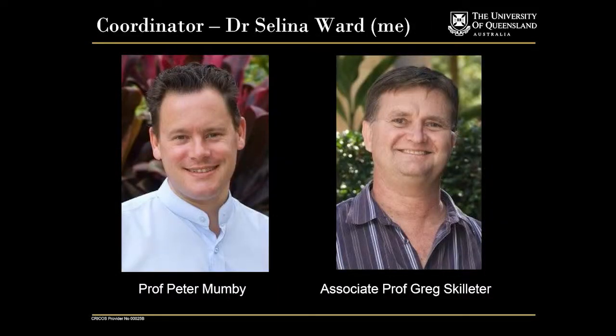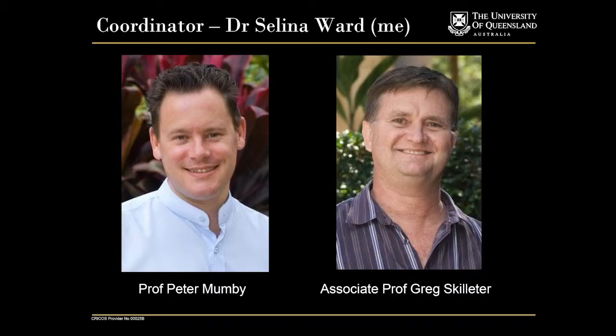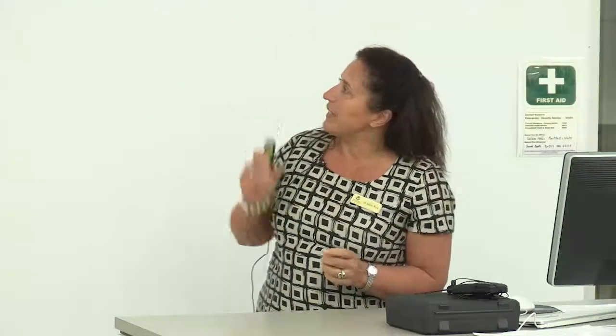So the staff: there's me as the coordinator. I'm a coral reef biologist and I've been working a lot on the early life history stages of corals and how they're affected by anthropogenic stresses. Professor Peter Mumby is a big name in coral reef ecology — he's done extensive work in the Caribbean and the Great Barrier Reef, working on coral-algae interactions and coral reef resilience. Associate Professor Greg Skilleter works a lot on intertidal zones and rocky reef shores, so he'll bring a different perspective.